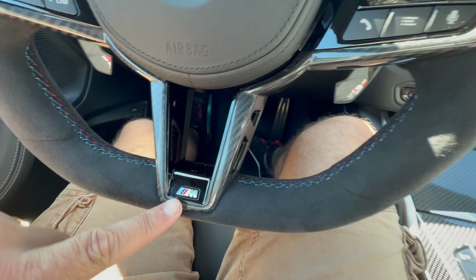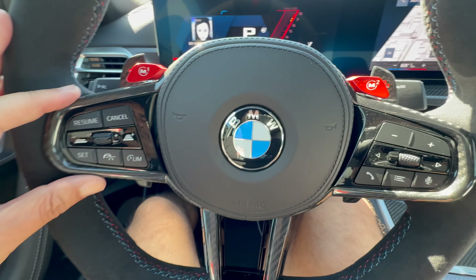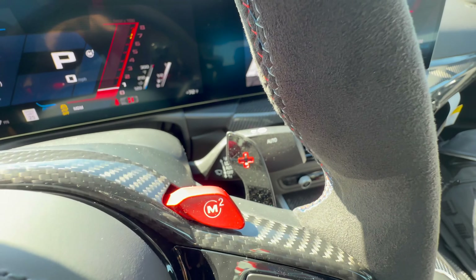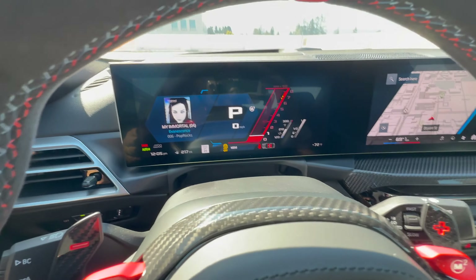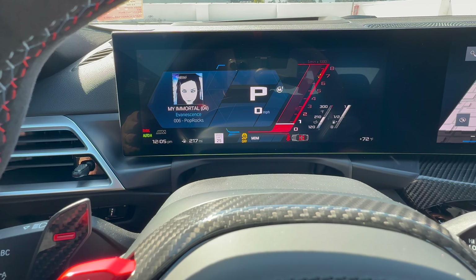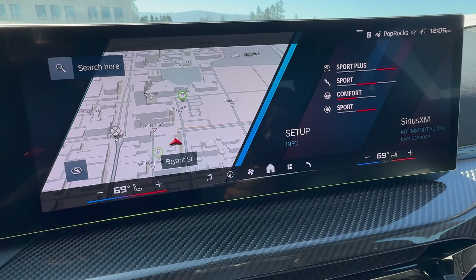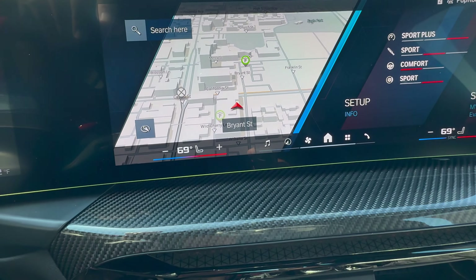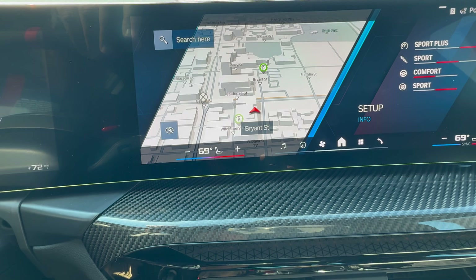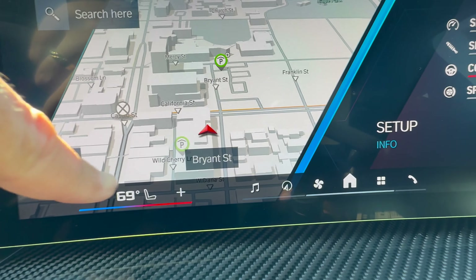There's M badging and M stitching on the wheel, and this one has carbon fiber trim. You can see M1 and M2 buttons in red, plus shift paddles in carbon fiber. In front of me, iDrive 8.5 M version in M mode sport, plus a heads-up display. The rest of the curved display in iDrive 8.5. This one does not have the heated steering wheel option — I can't remember if it's available with the Alcantara wheel, but in the past that option deletes the heated steering wheel.